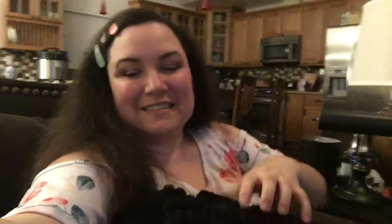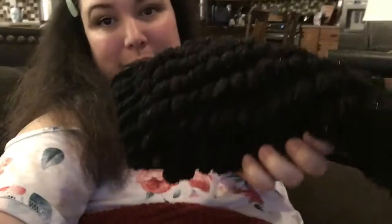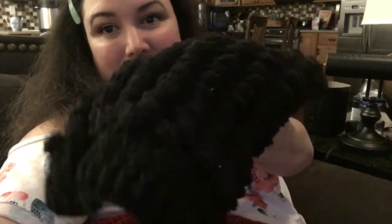Meanwhile, I want to show you a project that I actually finished. It's made with black sparkly pompadoodle yarn — I believe from Red Heart. I don't believe you can get this yarn anymore; I bought it a very long time ago. It also uses Red Heart with Love. This is a dog sweater.